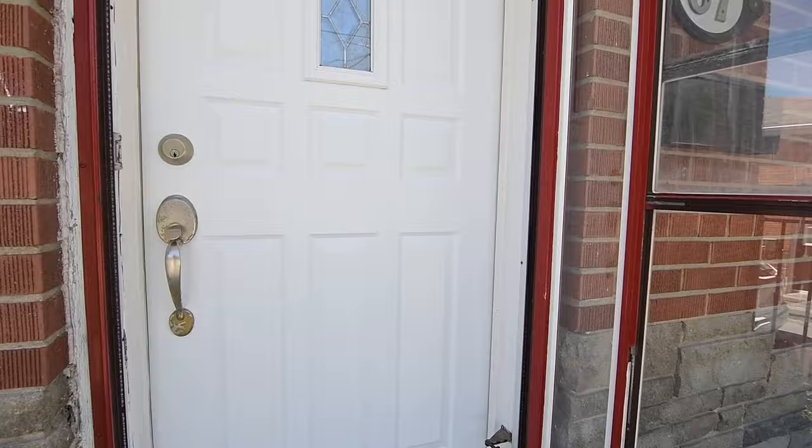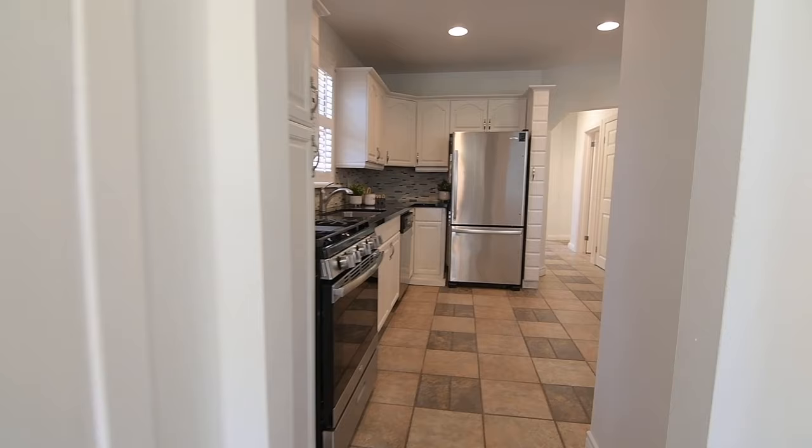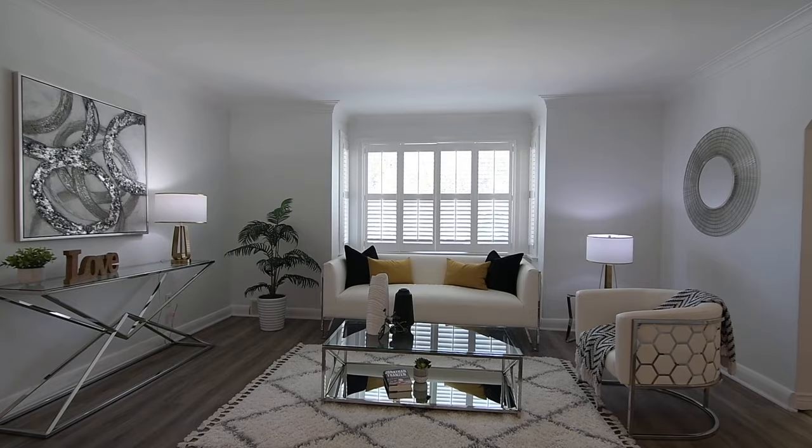Upon entry is a foyer with a coat closet, its ceramic flooring continued throughout the kitchen, dining room and hallway to the bedrooms. This level is brightened with pot lights and upgraded light fixtures, in addition to a neutral colour palette and the abundance of natural light. The principal room windows have California shutters for light diffusion and privacy, while gracing the entry between the living and dining rooms are accent decor columns.